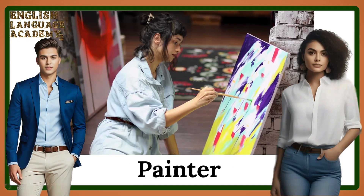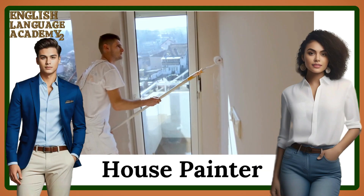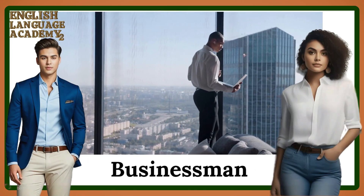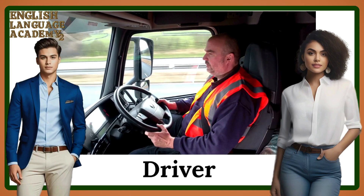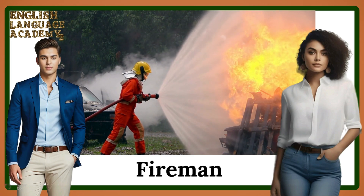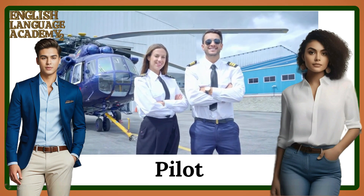Painter. House painter. Businessman. Driver. Fireman. Pilot.